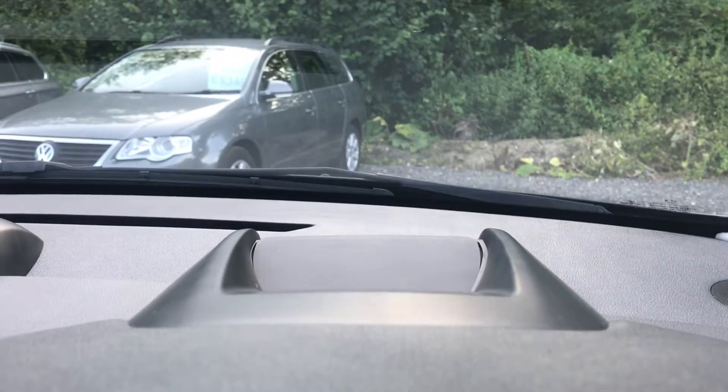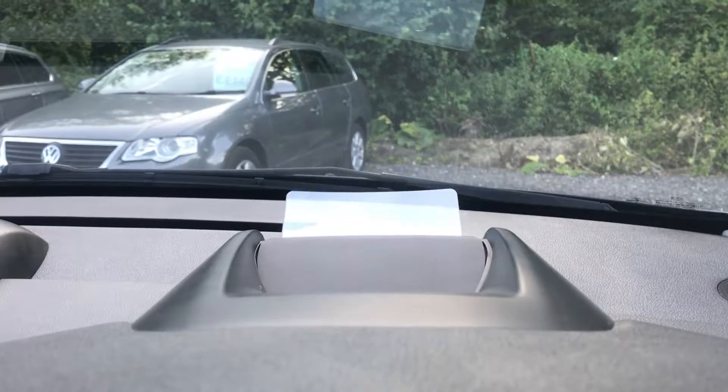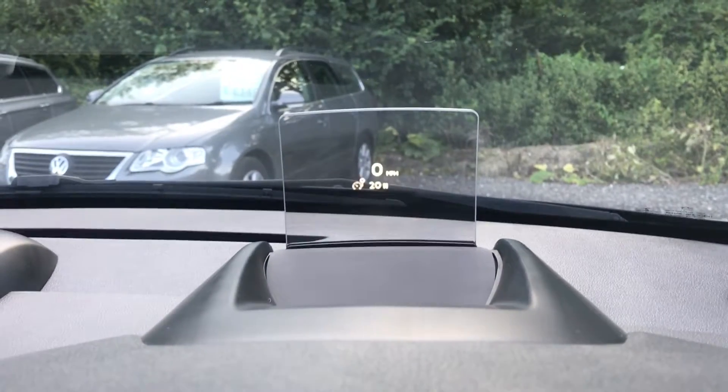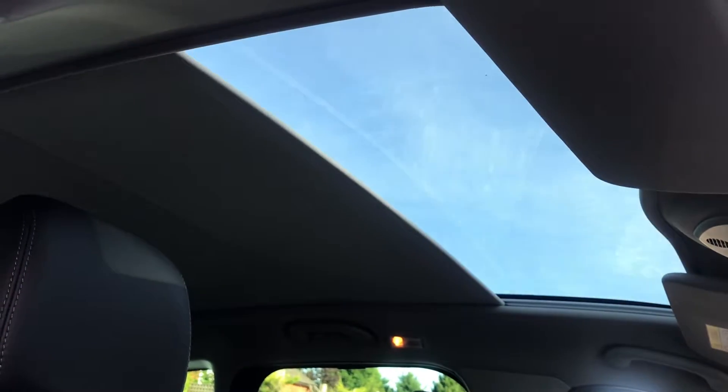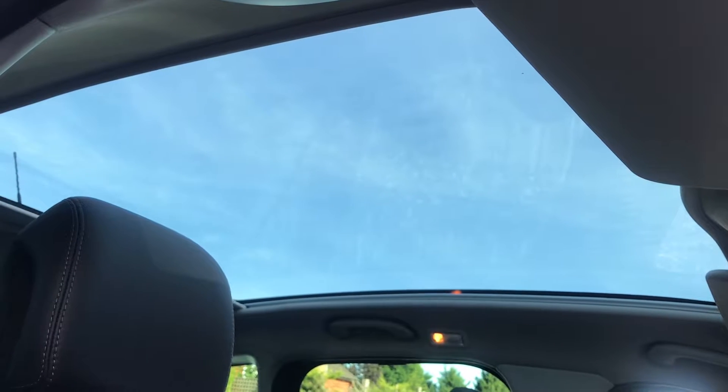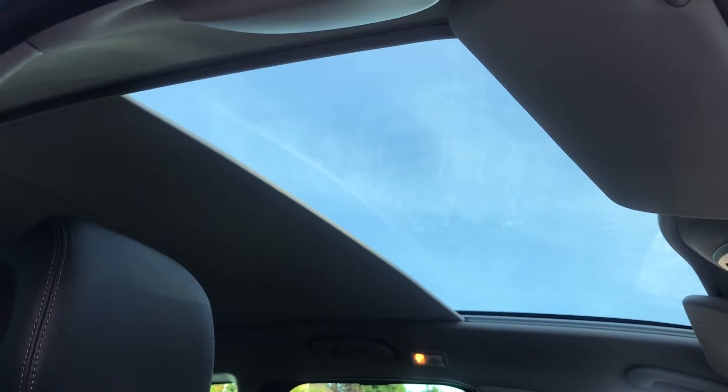When you start the vehicle you'll notice the little glass slide at the dashboard — this is the home of the heads-up display, which is fully adjustable. We also have the glass panoramic roof, which is fixed but has a fully retracting electric sun blind that moves forwards and back. It's a great feature of the vehicle and really brightens up the inside of the car.